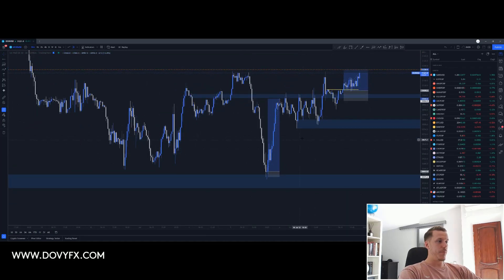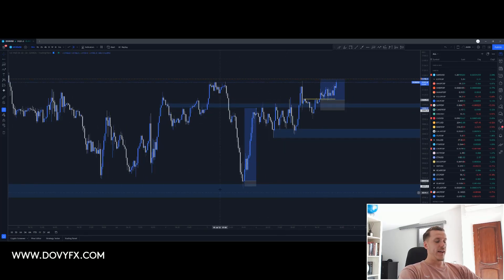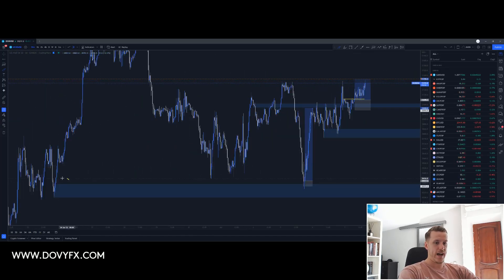I did break down the analysis. I was talking about this level yesterday — I was talking about how these candles did not fully touch this big demand that we have on the left right here. I was expecting a push higher since the price did not touch this supply right here, so I was expecting some kind of momentum to the upside.